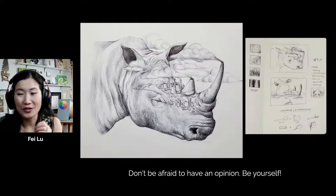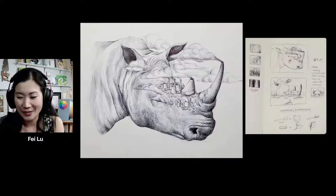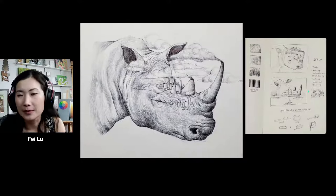Those are my top 12 tips for what not to do in a portfolio — the most common mistakes that I see.